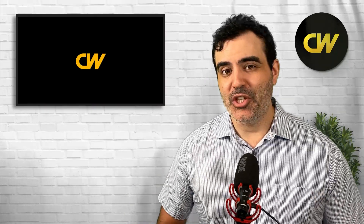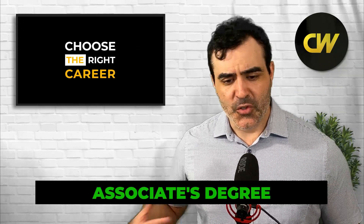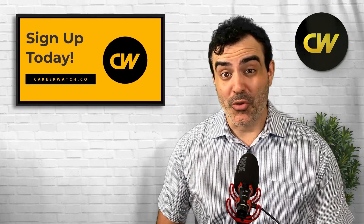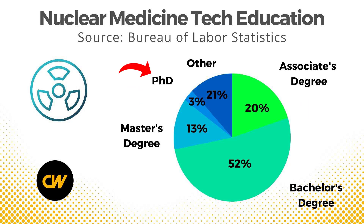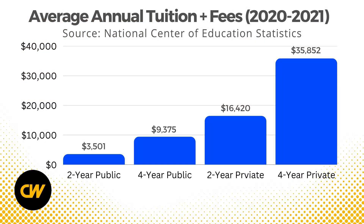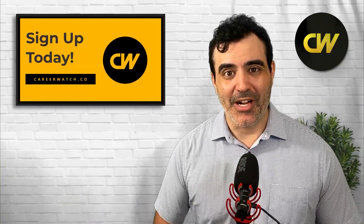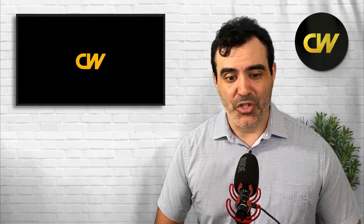What kind of education do you need to become a nuclear medicine tech? The government website suggests you'd probably need some kind of associate's degree — a two-year degree. However, a survey of employed nuclear medicine techs found that about 52% have a bachelor's degree, 20% have an associate's degree, 13% have a master's degree, and 3% have a PhD. It definitely saves money if you can enter with just a two-year public degree, which costs about $3,500 per year in tuition and fees. Keep in mind that, depending on the state, you must be certified and attend an accredited program to become employed as a nuclear medicine tech.